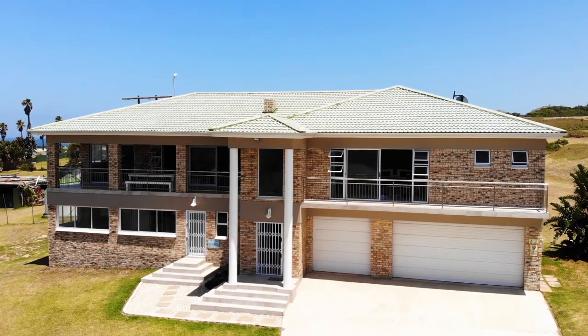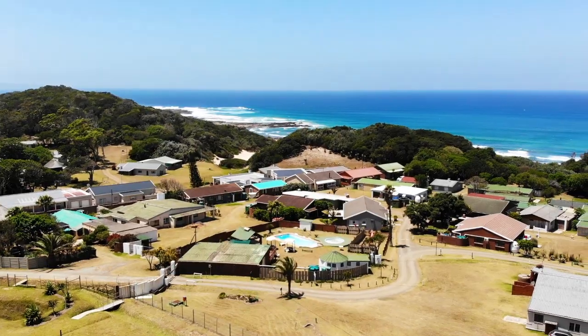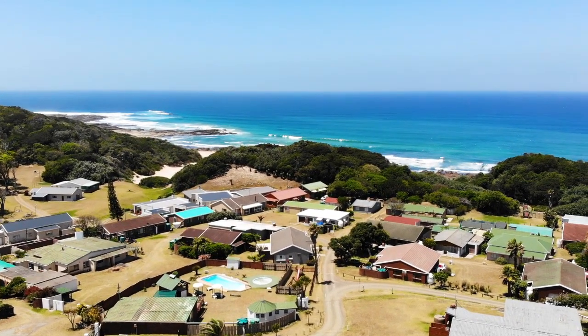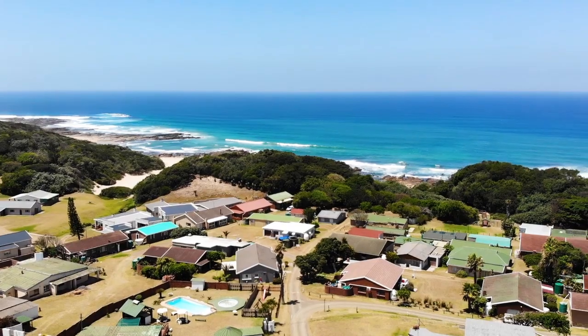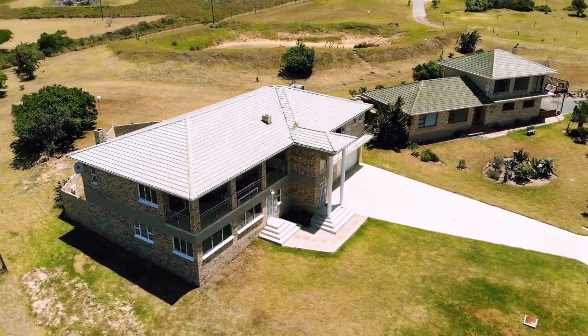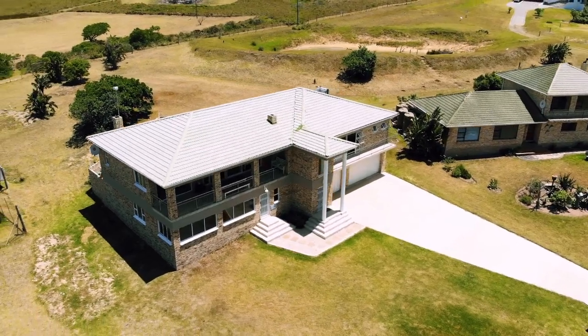This double story home has breathtaking views of the sea, surrounded by a lush green landscape of dunes and valleys, a five to ten minute walk to a secluded private beach. This luxurious beach home maintains the intimacy and sophistication of living in a modern open space beach style building.